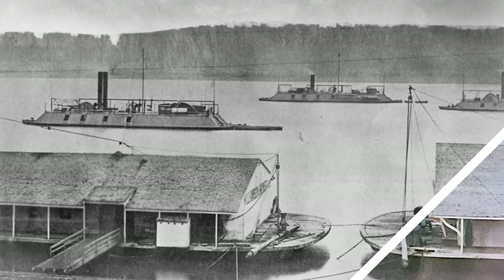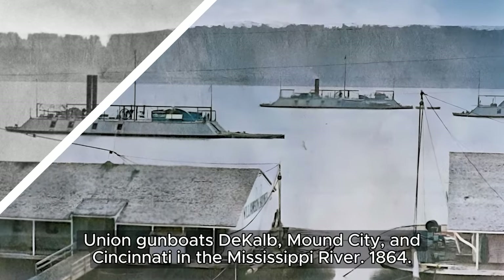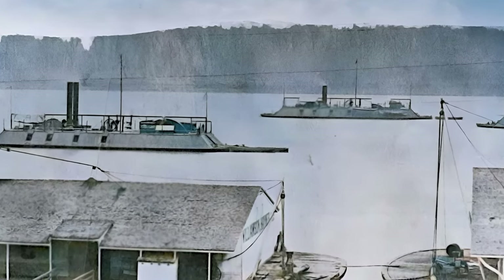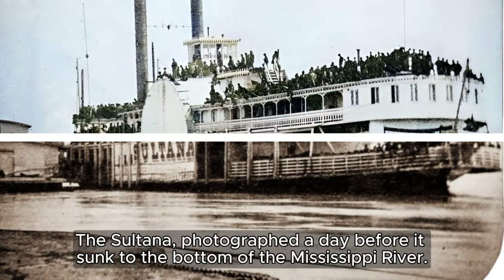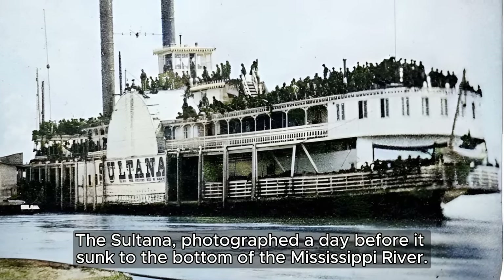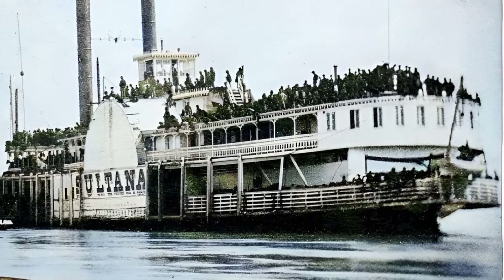A formidable trio of Union gunboats — the USS DeKalb, USS Mound City, and USS Cincinnati — patrol the murky waters of the mighty Mississippi River. The deadliest maritime disaster in U.S. history occurred after the war: the steamboat Sultana exploded on the Mississippi River, killing over 1,800 Union soldiers returning home.